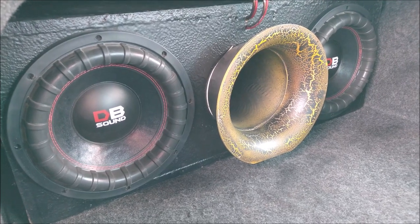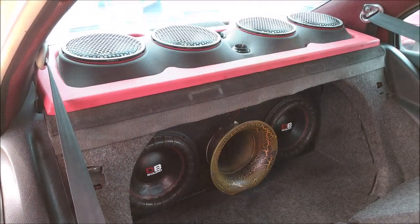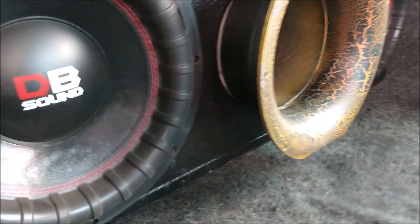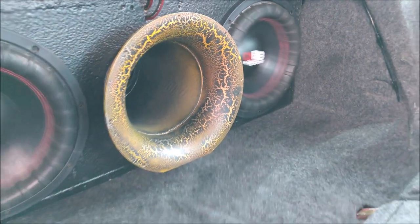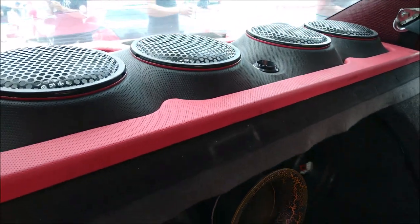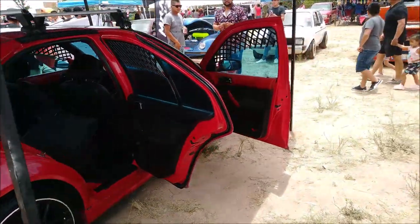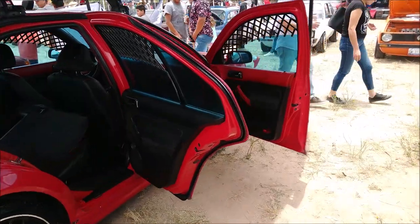Amigos de Locos por el Claudio, les voy a presentar el sistema de sonido. Este Volkswagen Jetta es un 2007.